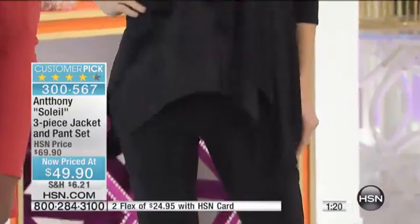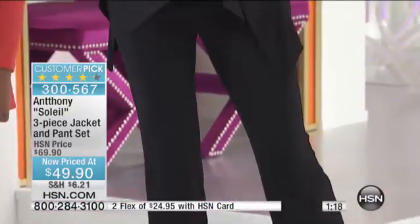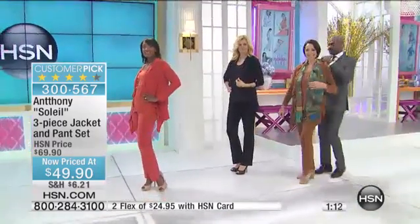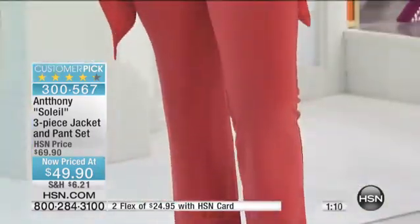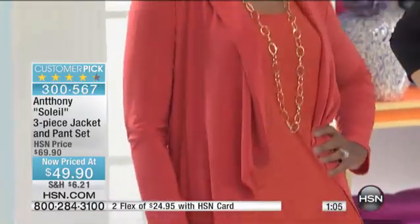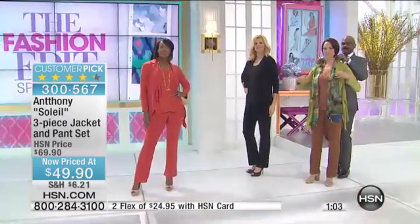When you look at pieces like these, you recognize: this is a day that I can save money. I'm saving $20 off the regular price. I can get flex if I have an HSN card. If you've already bought any fashion item and paid shipping, then you get free shipping for the rest of today on any other fashion item.